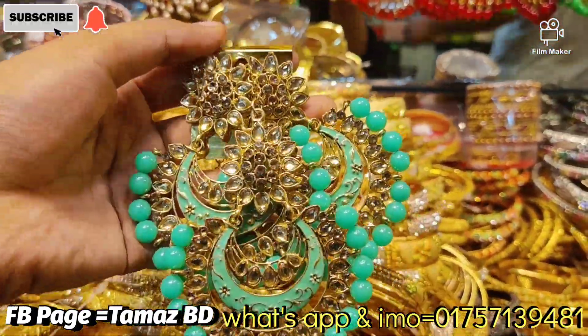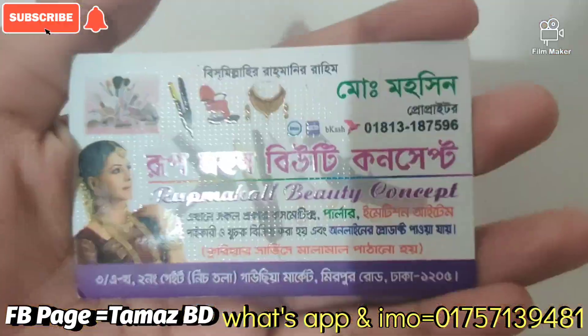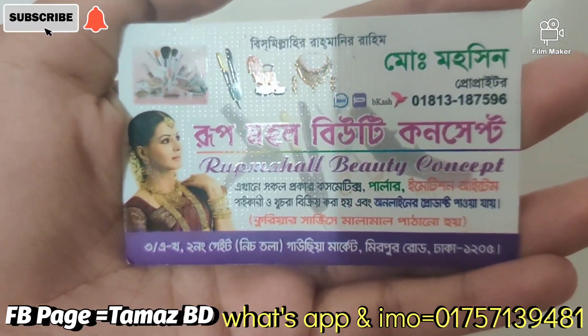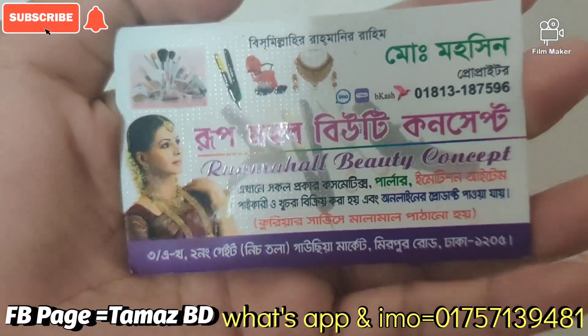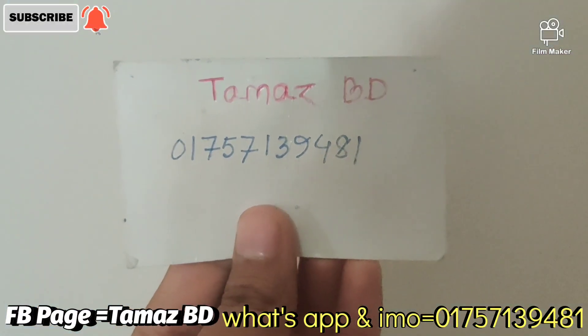If someone wanted one, I would consider 2 right — they will use white and red color. This shop is called Rup Mahal Beauty Concept. The address is 321-290 Nissola Gaussiya Market, Mirpur, Dhaka, 25. The number is 01757139481.